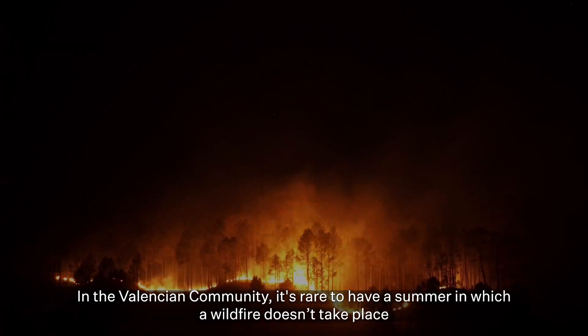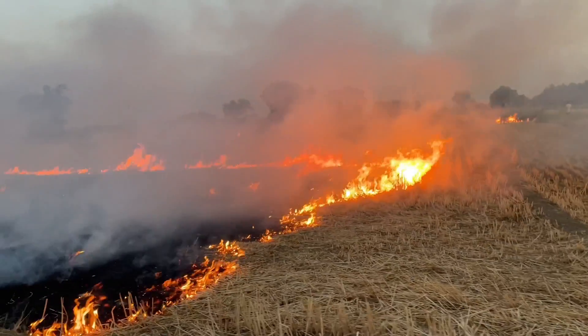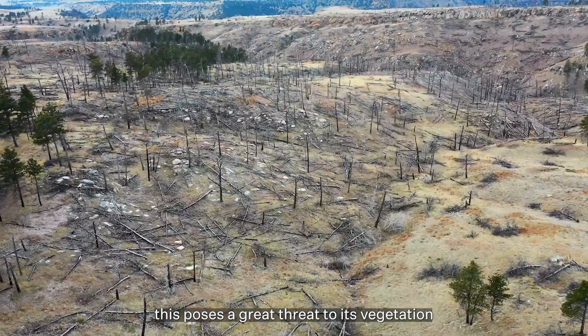In the Valencian community, it's rare to have a summer in which a wildfire doesn't take place. Considering its territory is made up of over 50% forest land, this poses a great threat to its vegetation.